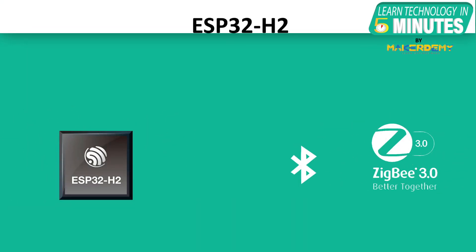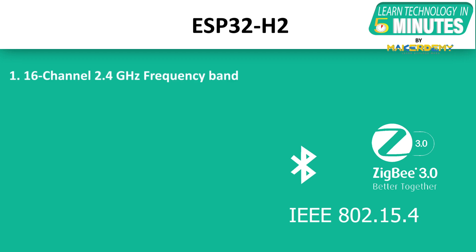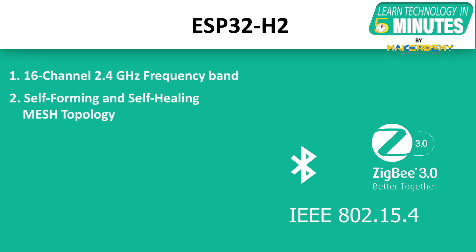ESP32-H2 is the very first chip by Espressif which provides Zigbee and Bluetooth connectivity. It supports Zigbee version 3.X, which is an IEEE 802.15.4 based specification. Key features include: it operates at a 16-channel 2.4 GHz frequency band, it supports cell-forming and cell-healing mesh topology, and it has a data rate of 250 kbps.